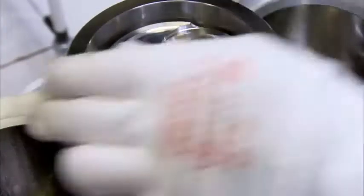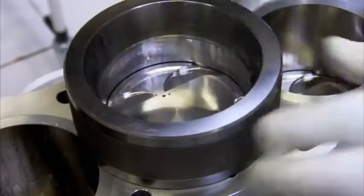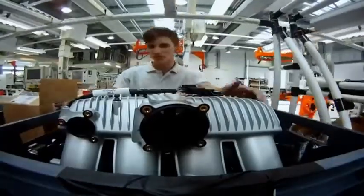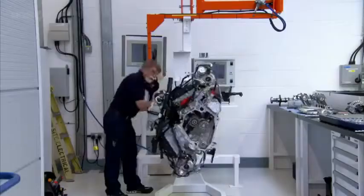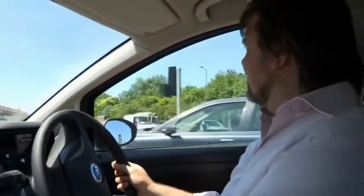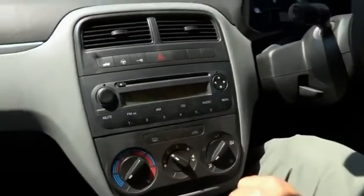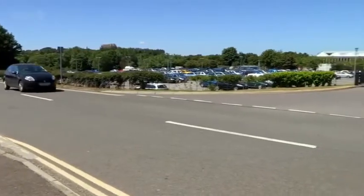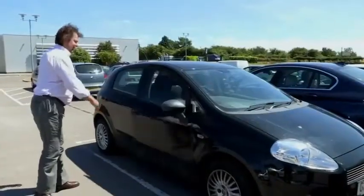Just up the road at a specialist engine manufacturer, the rest of the parts are assembled, with the pistons taking their place in the engine head. But this company doesn't just build the engine — they also create what it will actually sound like. My job is basically to make cars go vroom vroom as nicely as possible. You might think the sound of the engine is just a byproduct of the moving mechanical parts, but it's actually been designed by an engineer. If you've paid extra money for a sports car, you really want to have something that's going to make the hairs on the back of your neck stand up.